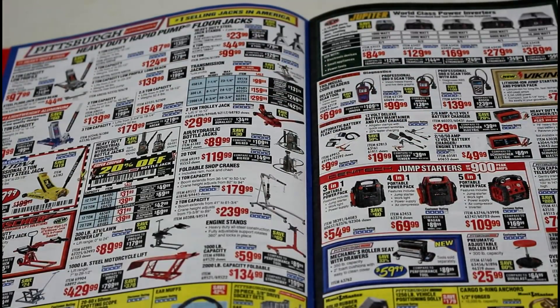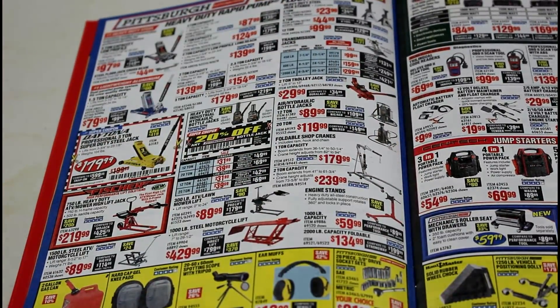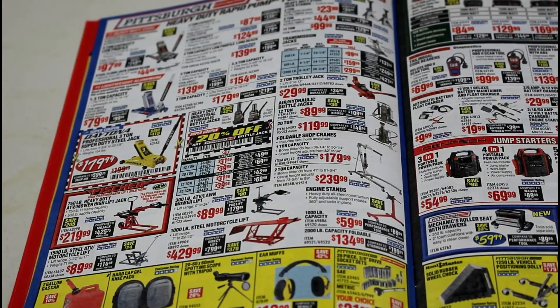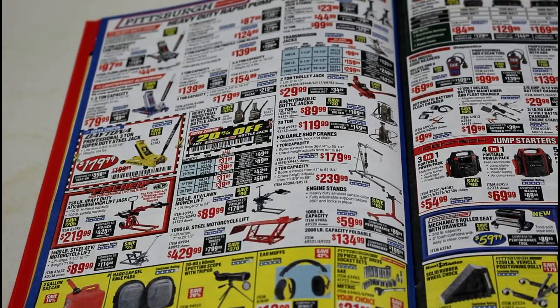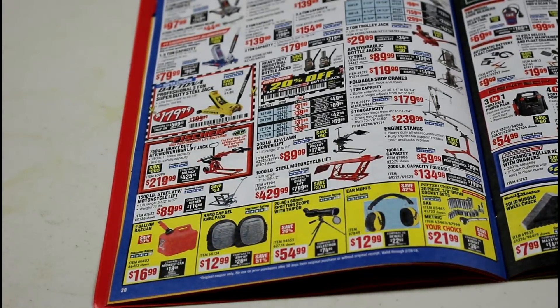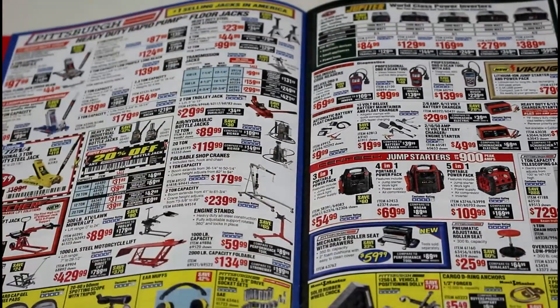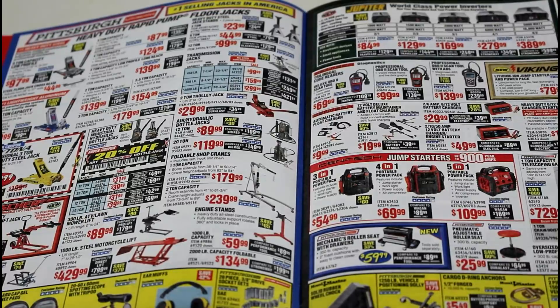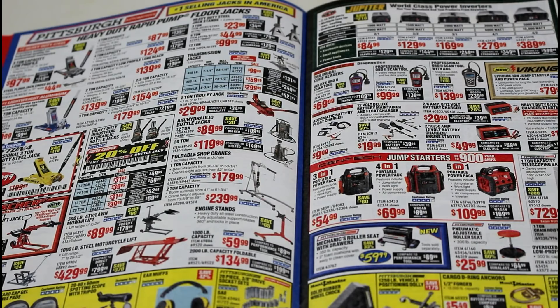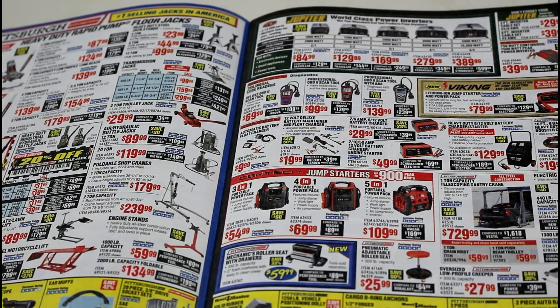Here's the whole page of floor jacks. The jack stands are all pretty good — I haven't tried any of their trolley jacks but maybe something to look into. There's a spotting scope with a tripod I've never seen before — 54 bucks, could be kind of neat. Folding shop cranes and engine stands — sometimes you can find that engine stand for quite a bit cheaper elsewhere.